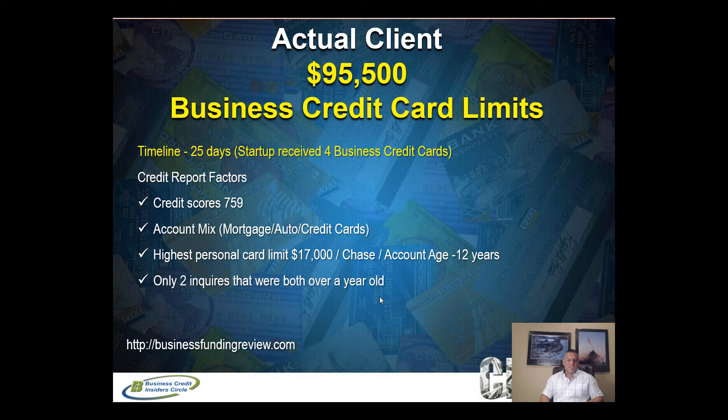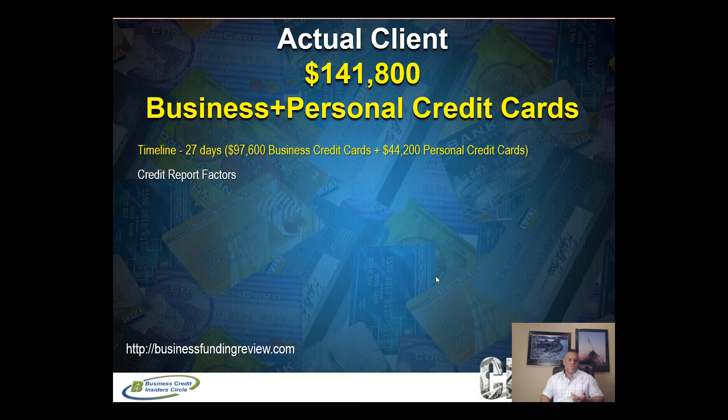This emphasizes why I always tell business owners to establish multiple banking and card relationships early — you build history with those lenders, and when you need additional funding they already have a relationship with you. This client had no new accounts recently opened and wasn't aggressively shopping for credit. Their business was less than one year old, yet they got $95,500. That's a great example of how a strong personal credit profile drives business credit card funding results.